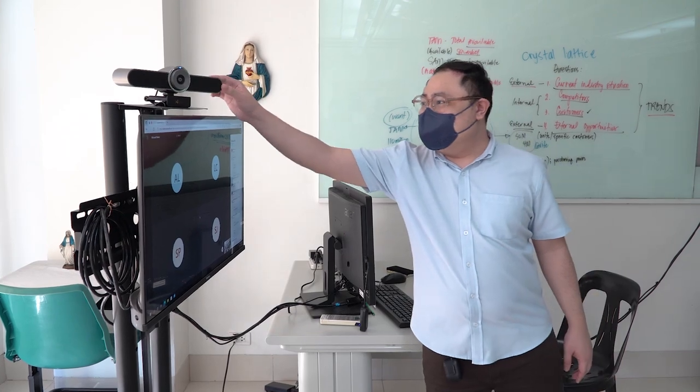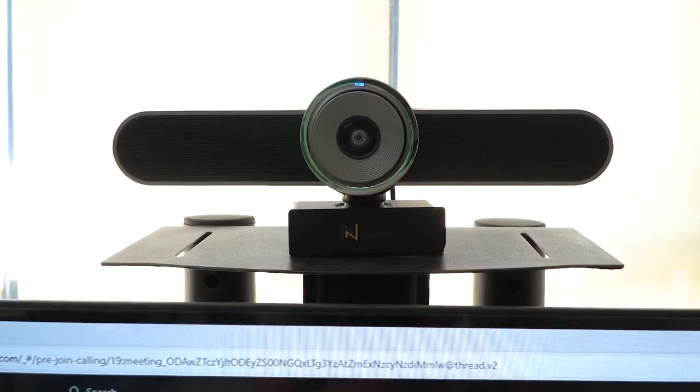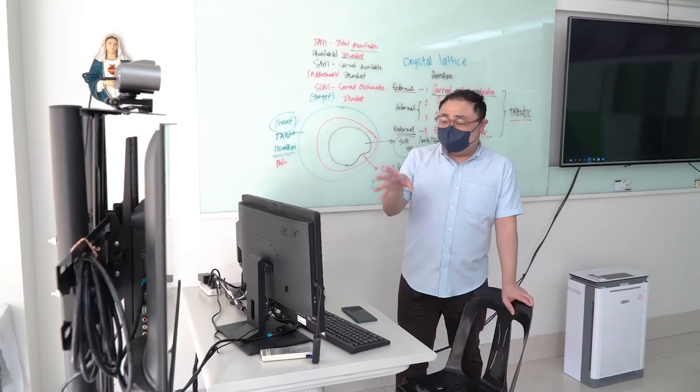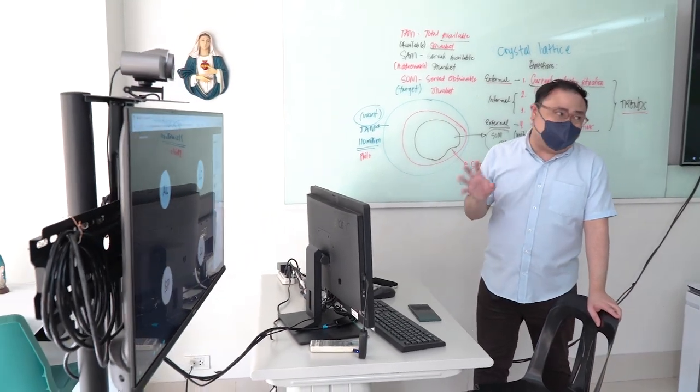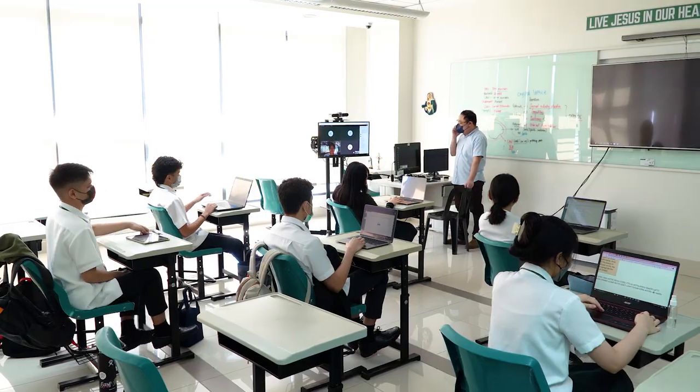I was really surprised because it's a pretty big camera for a computer. What I noticed is that it's really HD, and I'd say it's very high-tech because it's AI supported. I noticed that as the teachers move around the classroom, the camera also follows them, which is really cool. So when I had accounting, since my teacher likes to write on the board a lot, it really helped that the camera's lens was super wide and it was really clear. So even though I was online, I was able to see everything that he wrote down.